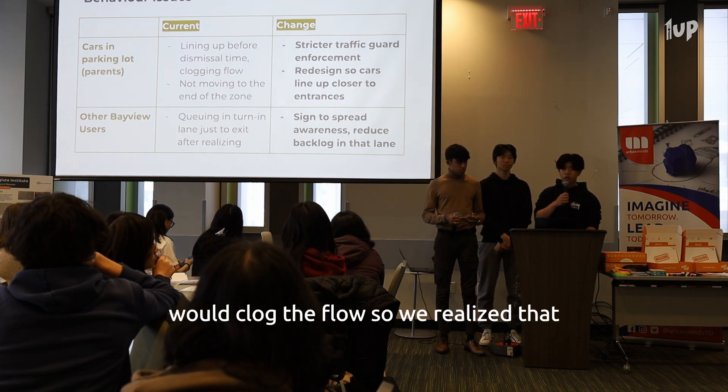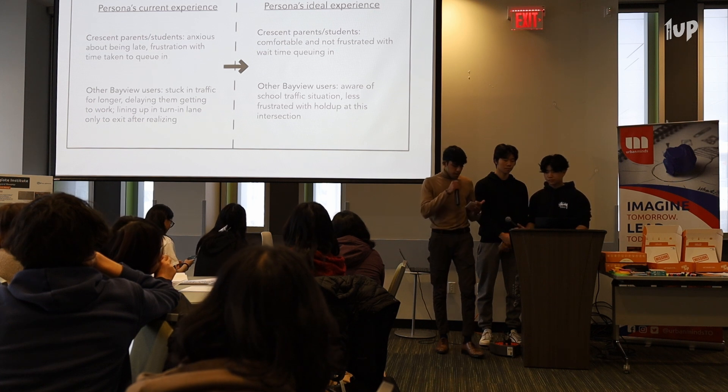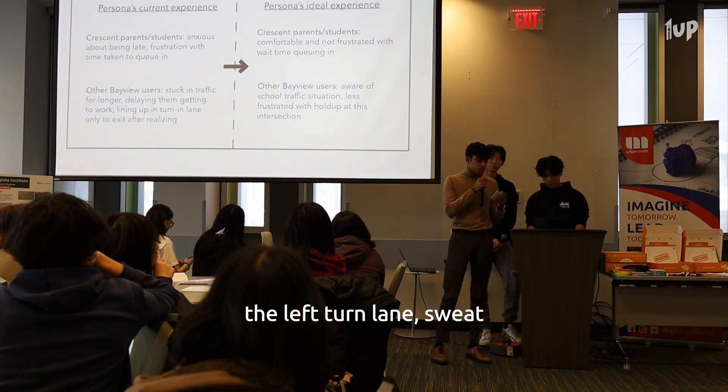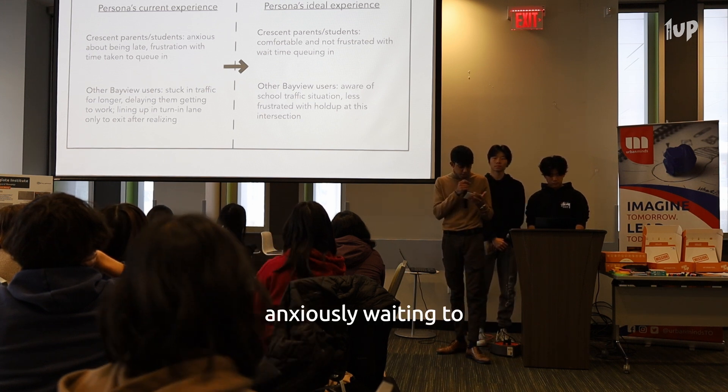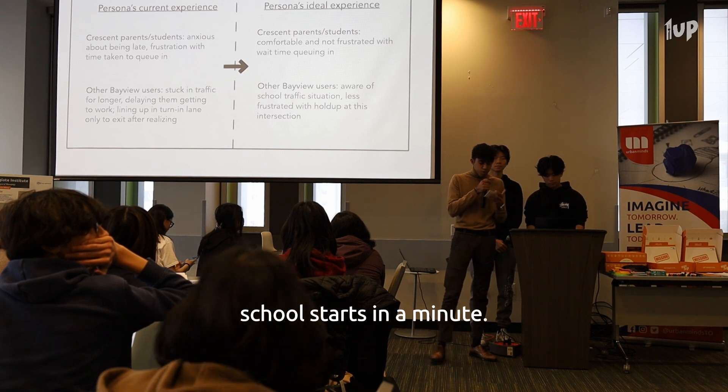Also, Crescent parents in the parking lot would clog the flow, so we realized we needed to make some changes. Tick-tock — you're waiting in the left turn lane, sweat trickling down your face, anxiously waiting to release your foot off the brakes. It's 8:29 a.m. and school starts in a minute.